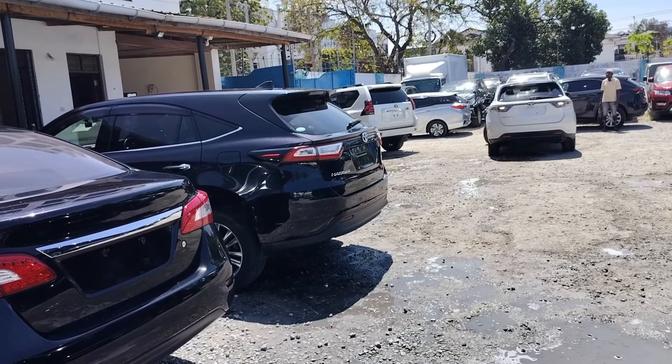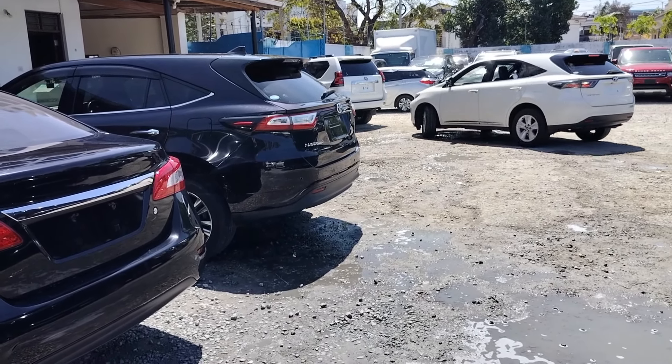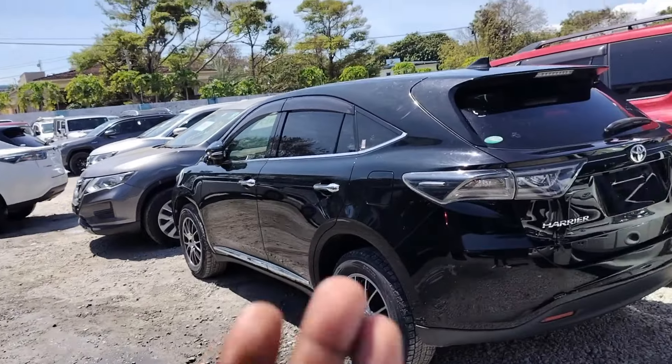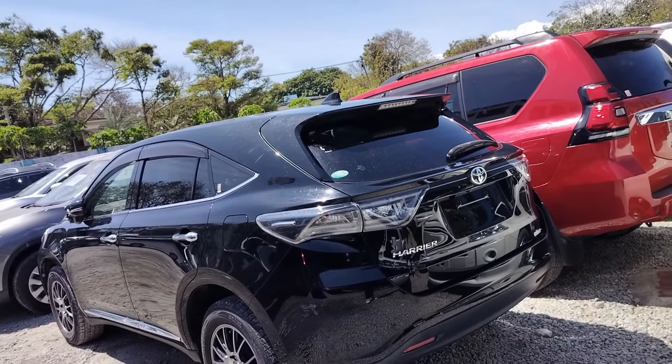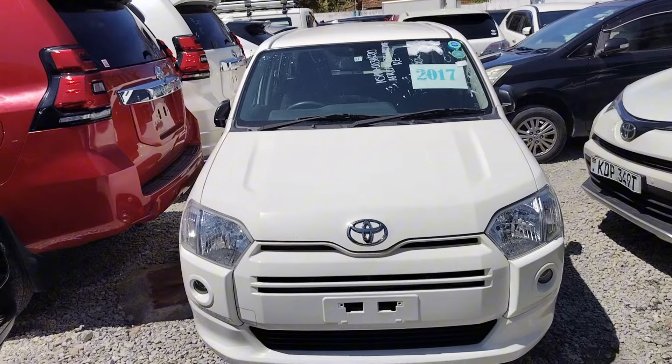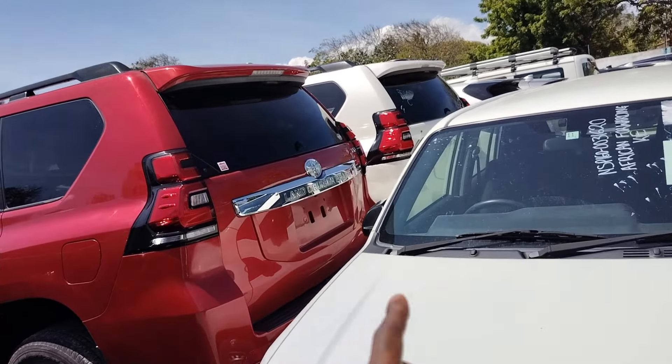This one here — it's a 1.6, going to Harrier 2017. Price range here is 3.8 up to 4.1 million, depending on the spec. This one here is around 3.9 million.